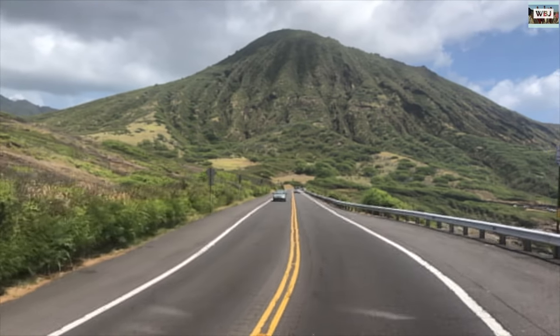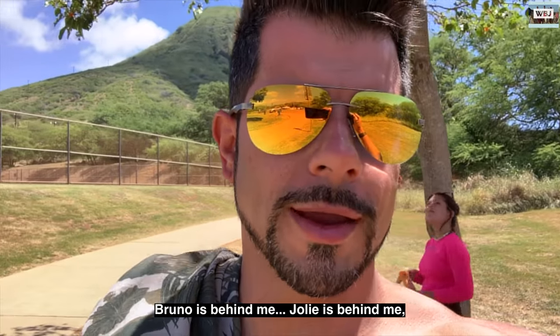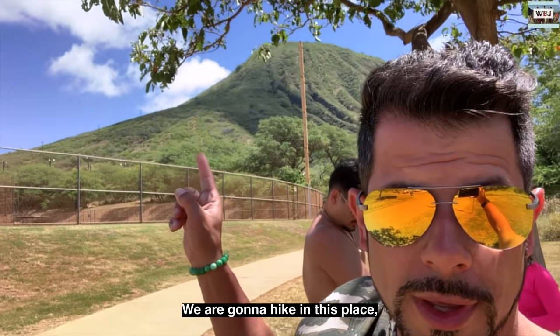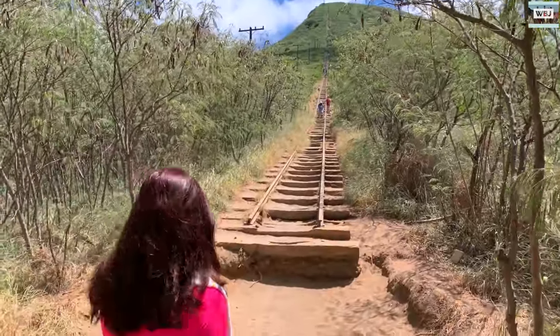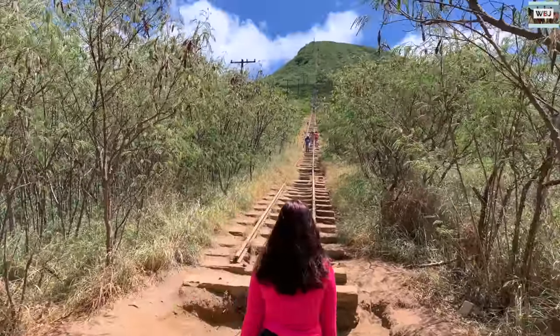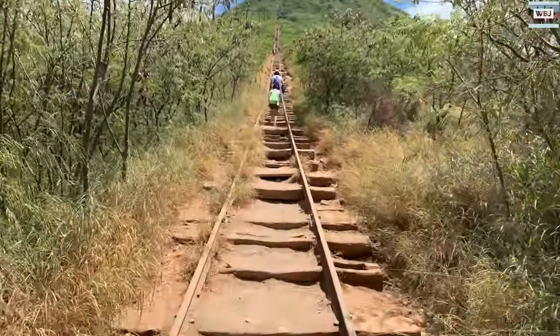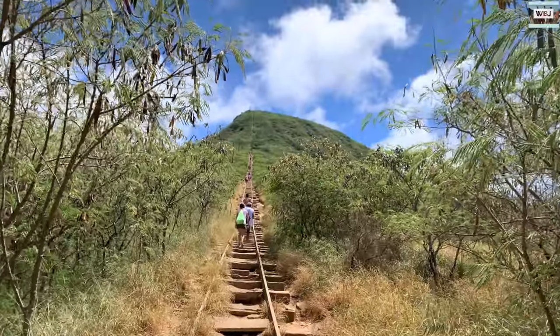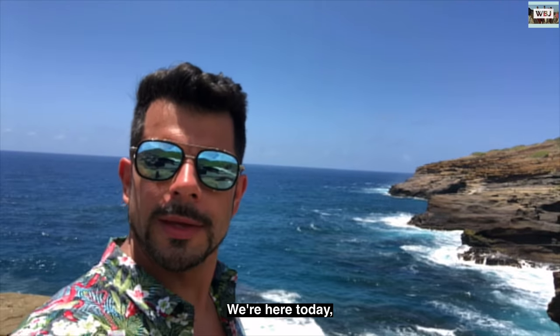Okay guys, we're getting prepared — Bruno's behind me, Jolie's behind me. We're gonna hike this place called Coco Head and go up there. In the middle of the way up, Jolie decided not to go anymore, so I had to go by myself without water. But those two hours paid off — the summit has an amazing view, just like you guys are seeing right there.